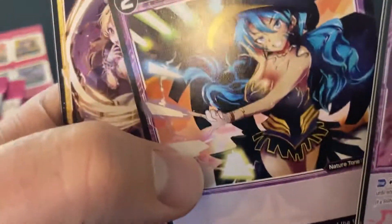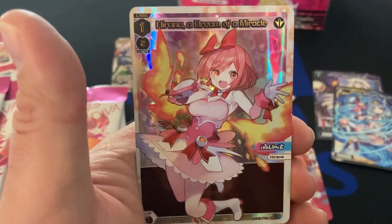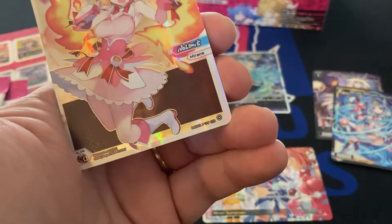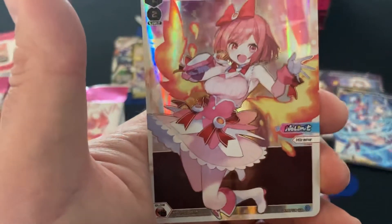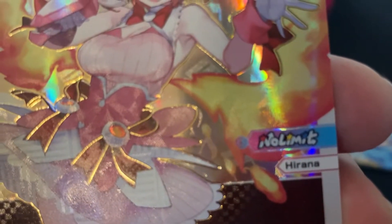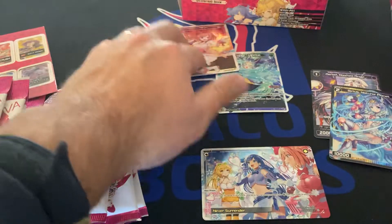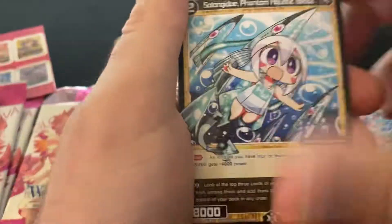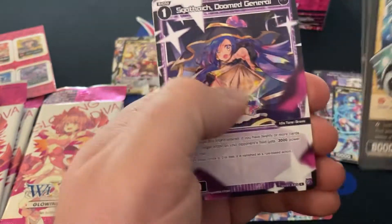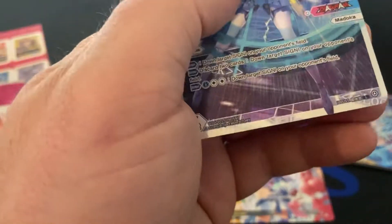Some pretty cards. That's cute. I can't tell what that is. This is a no-limit one. Oh, it's a secret rare — that's a secret rare, okay. That's a good one. Madoka. This is an L-rig foil.